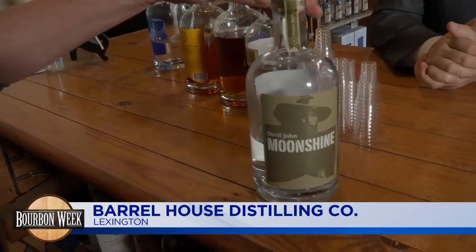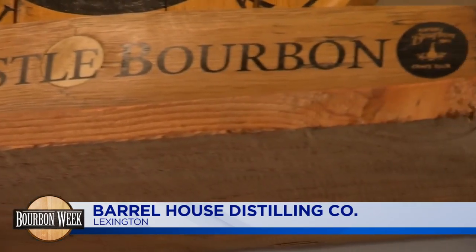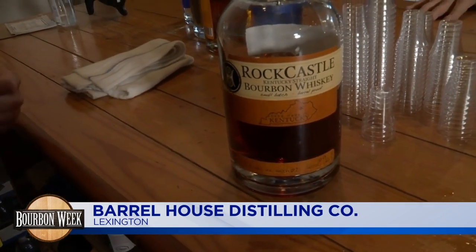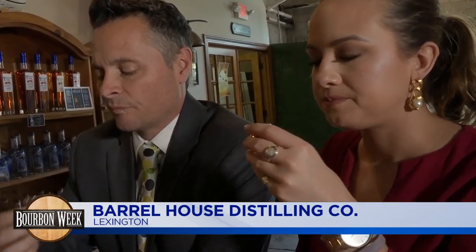We added moonshine a year or so later — Deviljohn moonshine. Now that'll warm your insides up. Now we've got the bourbon — tell us about that. We have a Rock Castle bourbon. It's named for the source of our water. We get Appalachian Mountain Spring Water out of Rock Castle County, Kentucky. This is a small batch product — we typically get four to five barrels per batch.